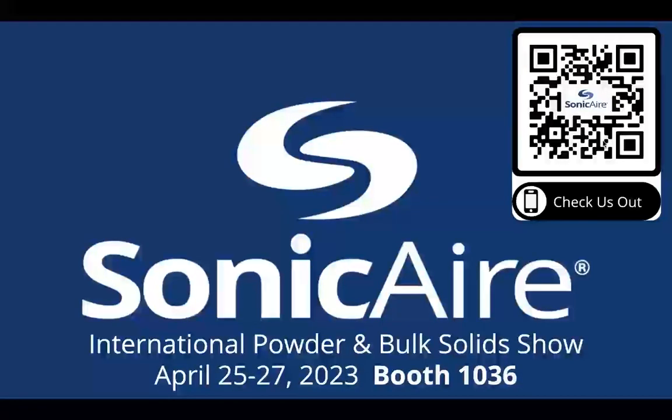We are going to be at the Powder and Bulk Solid Show coming up next month in Chicago — we'll be in booth 1036. If you're going to be there, come see us. If not, scan the QR code or go to sonicair.com to find out more information about this technology and fugitive dust. Thanks Jordan for a great presentation. I hope your thumb healed up.